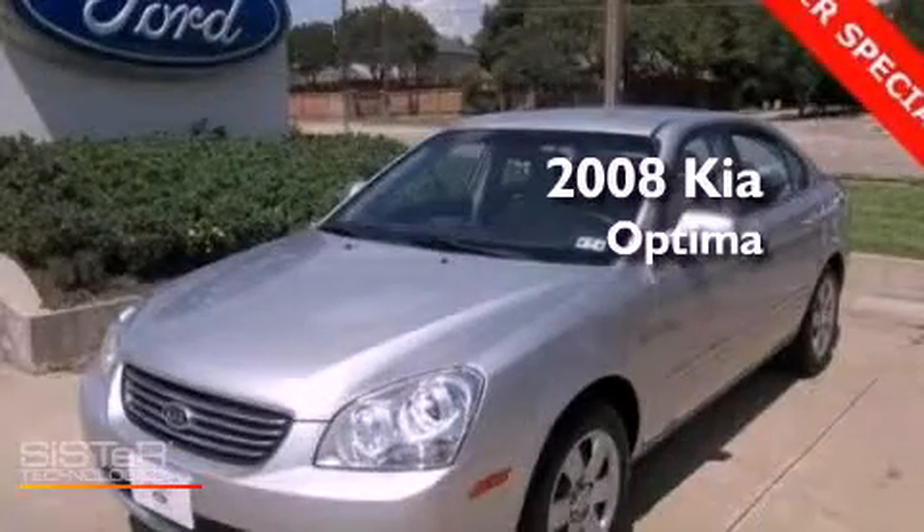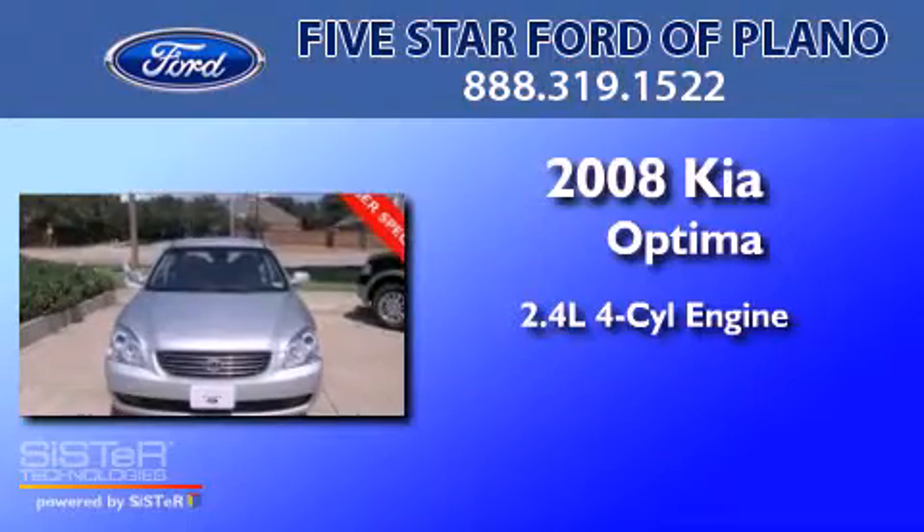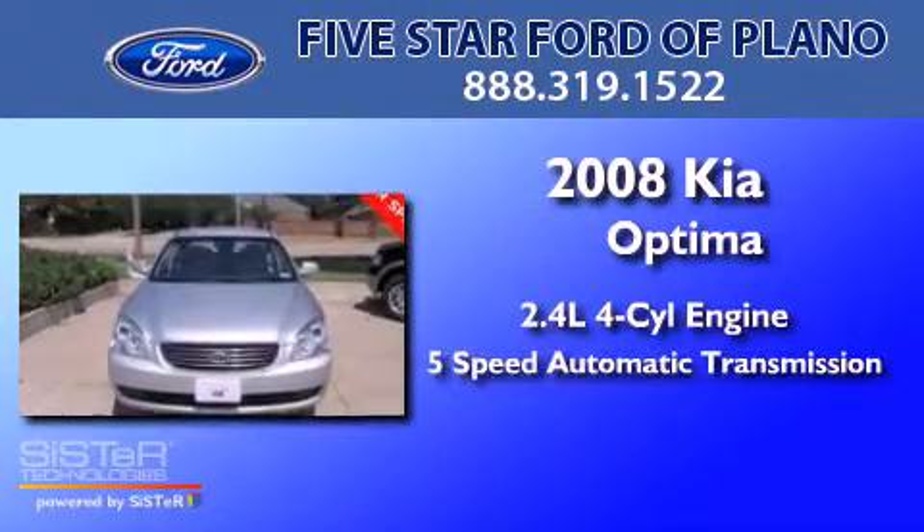This is a 2008 Kia Optima. It has a 2.4-liter four-cylinder engine and a five-speed automatic transmission.